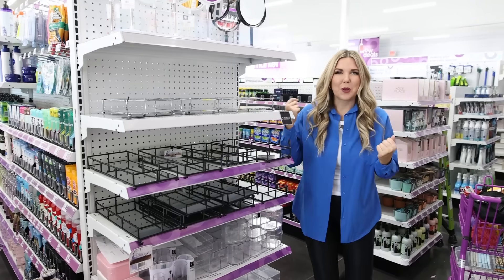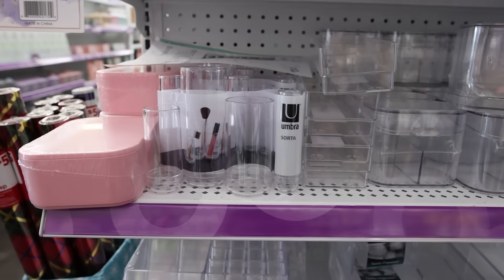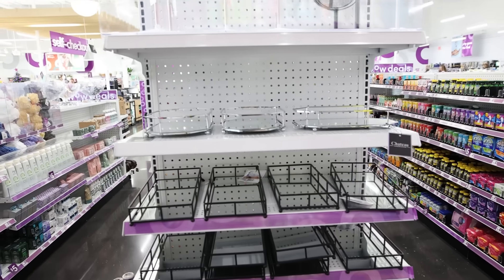Check out all these cute bathroom organizers — from adorable vanity trays with mirrors to a makeup brush holder I think is really cute. There are so many different acrylics to choose from.